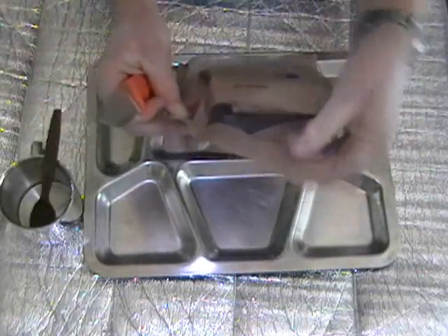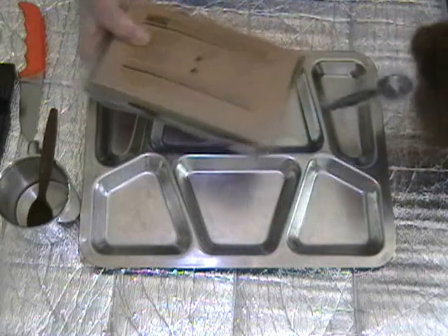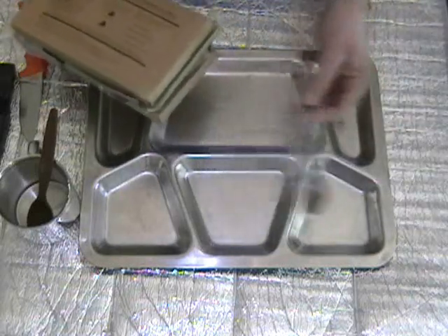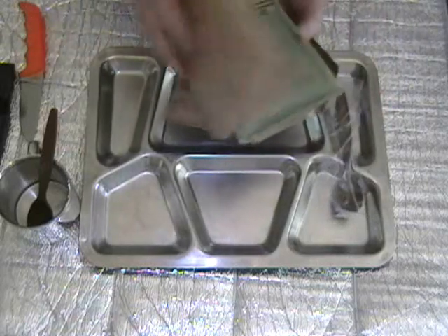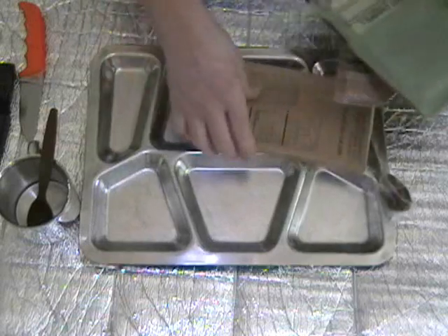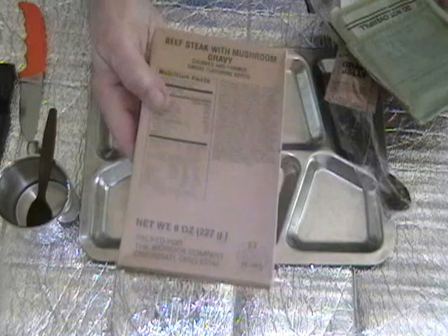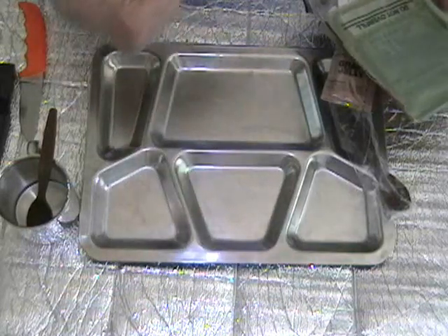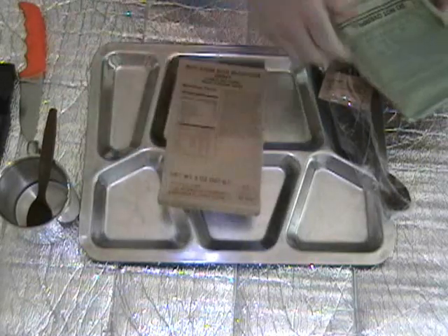Just like having a zipper on that packet. Let's see what you've got inside — here comes everything. There's the spoon since it popped out that way. Beef steak with mushroom gravy. Packing date of the 287th day of 2004. So far so good.